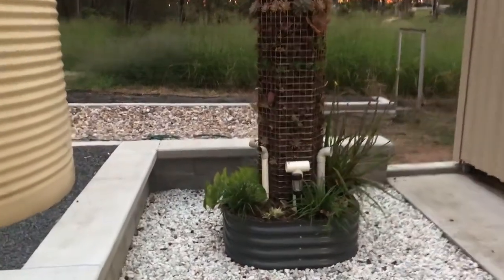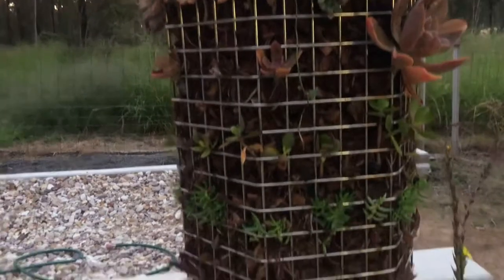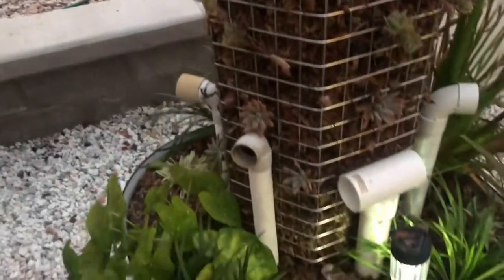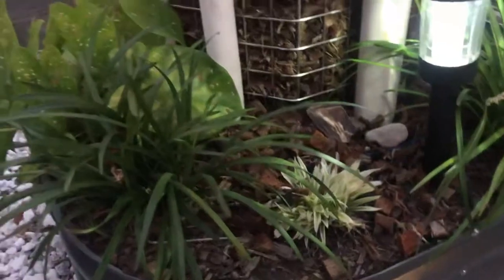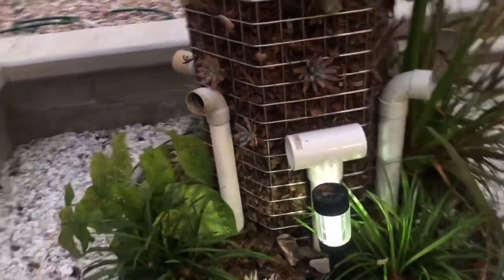This here is one of the coolest things I've seen in a long time. It's a little cage tower they've built — it's got wood shavings and all different materials in there, with heaps of succulents growing in it. Down here there are pipes, and they've got a tub at the bottom with water, stones, and plants growing in there.